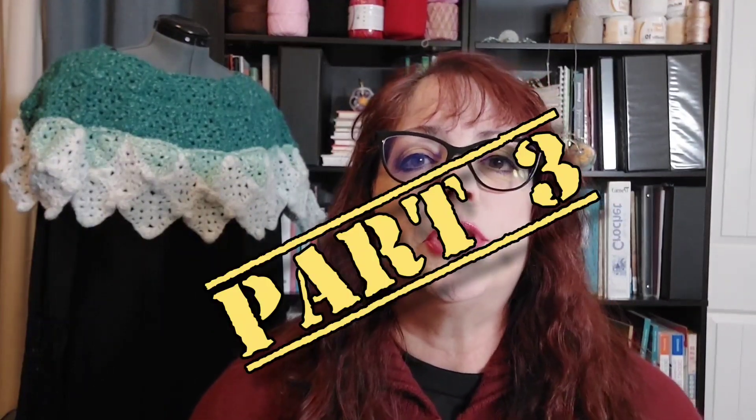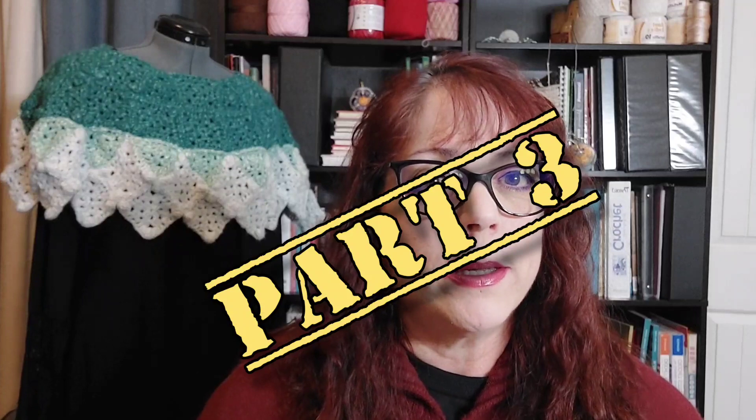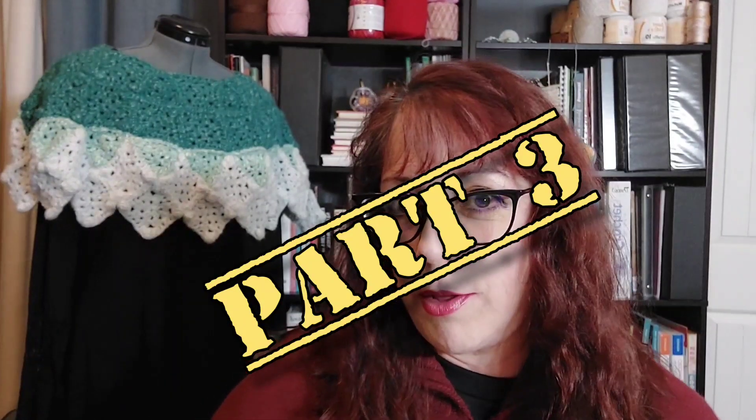For this end of year haul, I've taken one ginormous yarn haul and broken it down into three parts, so this will be part one, part two, and part three. Welcome back to Essential Crochet with Sig — I'm thrilled to have you here today, and I hope you are happy to be here as well. Let's go ahead and get started.